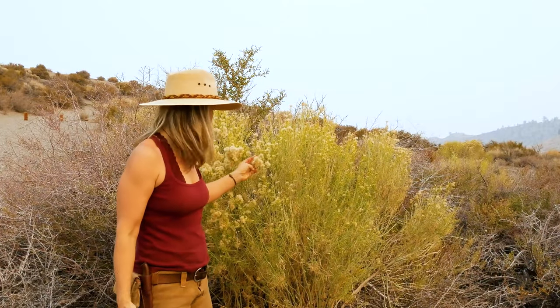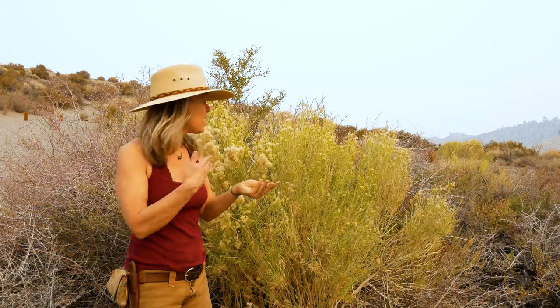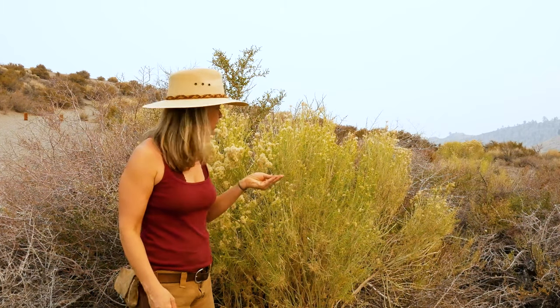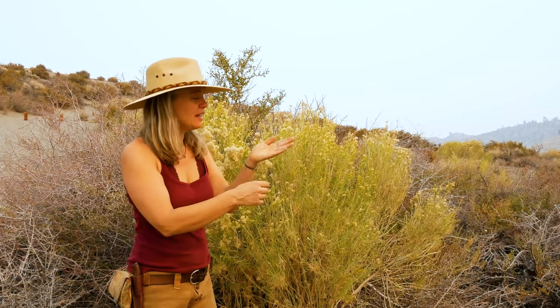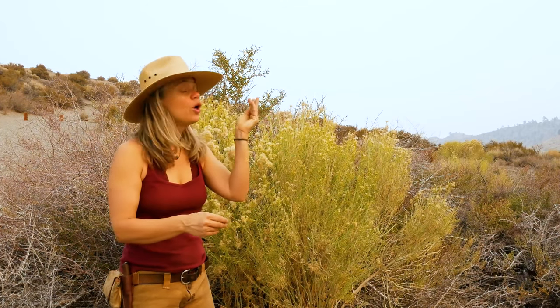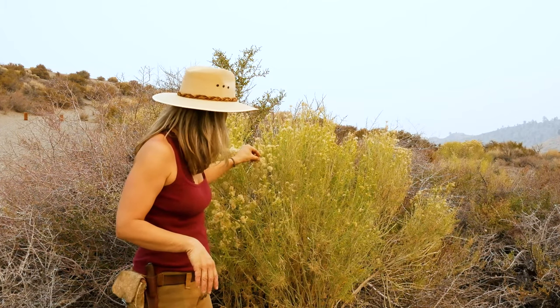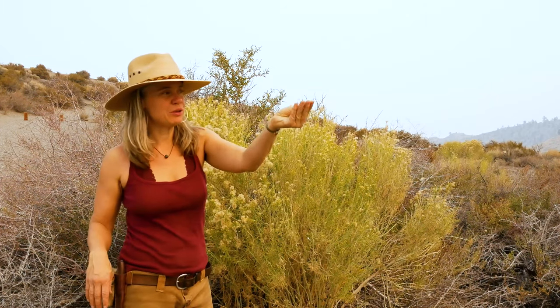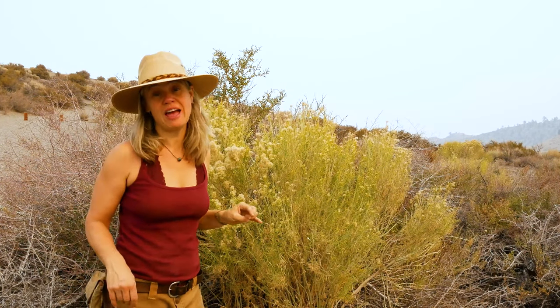Here's another super cool example of rabbit brush, where here it is mostly in the seed stage as opposed to flowering, and you can really see that classical aster look with the little dandelion plumes on the seeds — that kind of feathery lightweight plume with the seed dangling below. Super characteristic of the aster family.